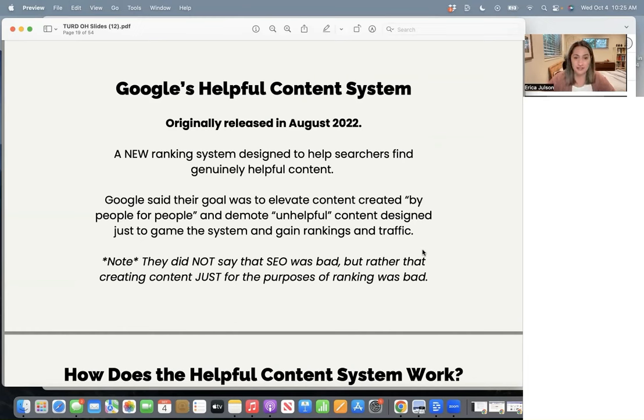Google said their goal with this system was to elevate content created by people for people — that was their original statement — and demote unhelpful content designed just to game the system, gain rankings, and gain traffic. They explicitly said in their documentation that SEO in and of itself is not bad. The bad thing is when people are creating content purely for the purposes of ranking and not actually helping or serving someone.